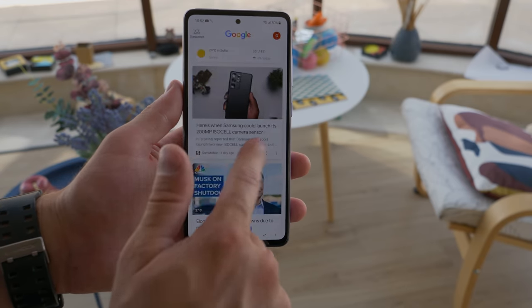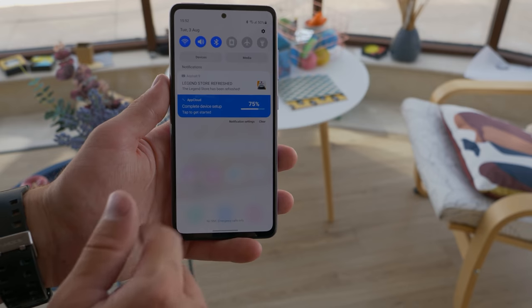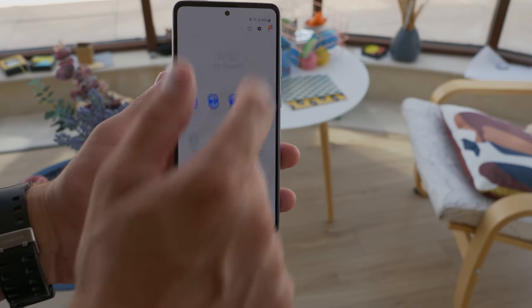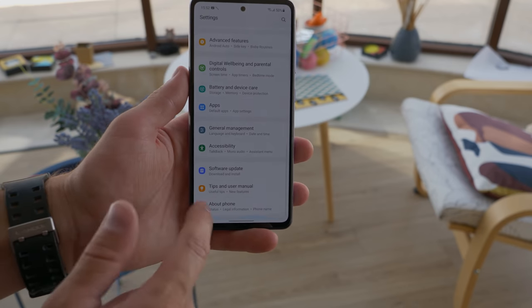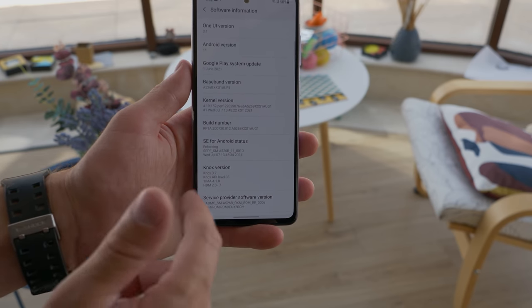Finally, you get the same software package as the rest of this year's Samsung phones — the latest One UI 3.1 based on Android 11. Not only is it packed with features, it's quite smooth, and comes with the promise of plenty of OS updates and support down the road.